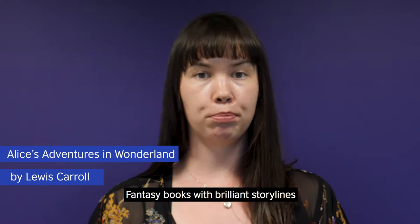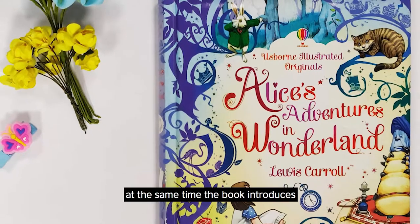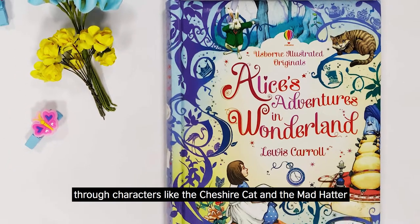Fantasy books with brilliant storylines like Alice's Adventures in Wonderland are the perfect way to get young readers gripped by reading. At the same time the book introduces lots of new words and ideas through characters like the Cheshire Cat and the Mad Hatter.